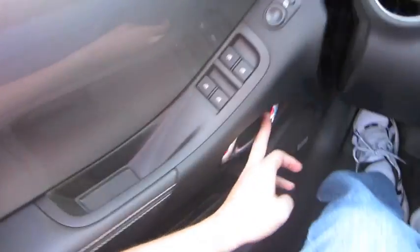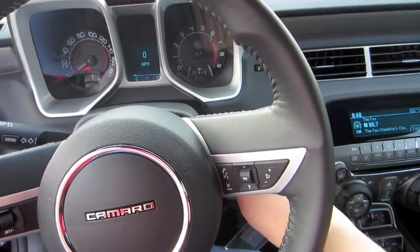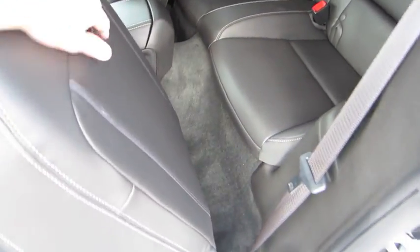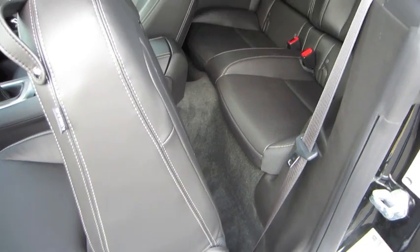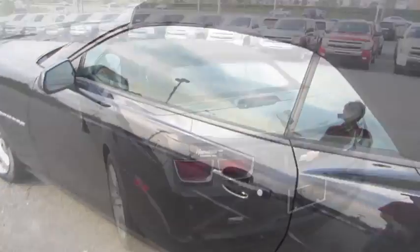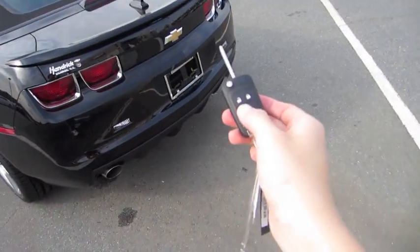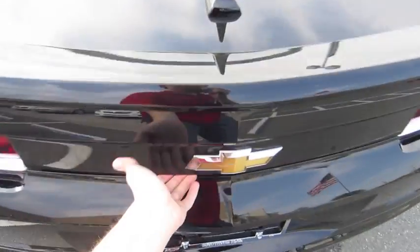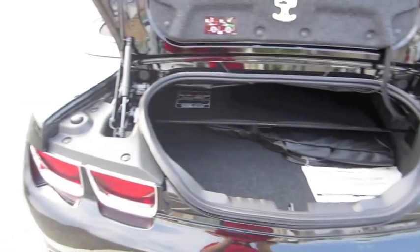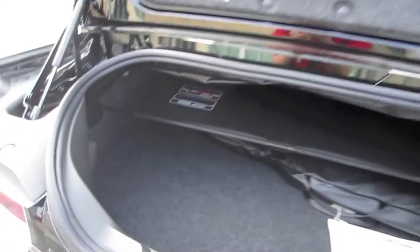Now let's go ahead and shut her down. Let's check out the back seat real fast — hop on in on the other side. Let's go ahead and check out the rest of the vehicle, shall we? The top does take up a little bit more room in the trunk in the convertible version.